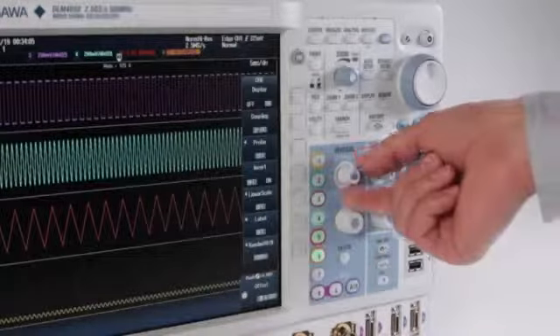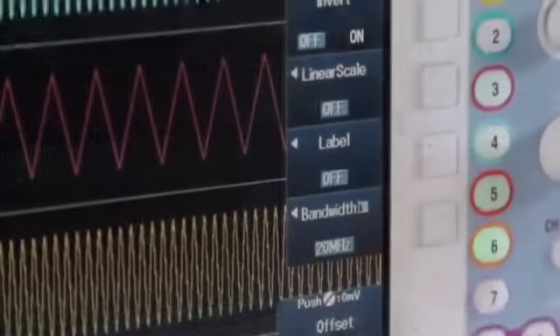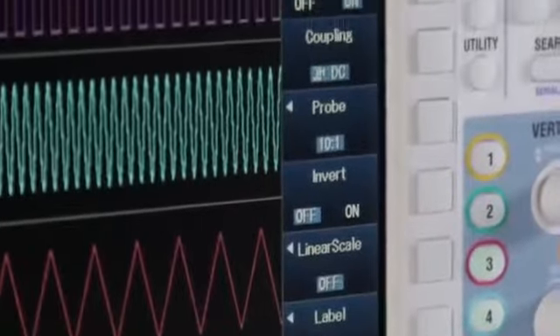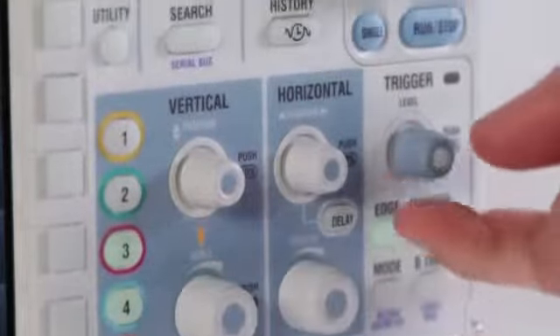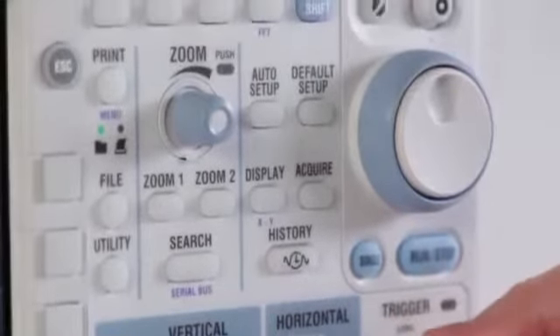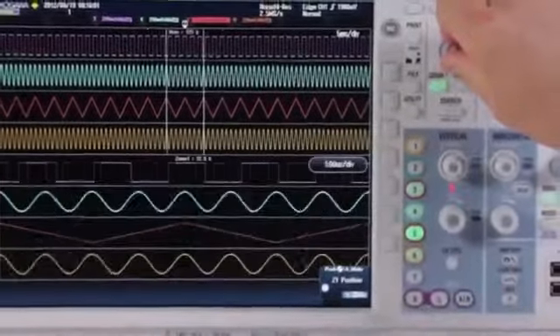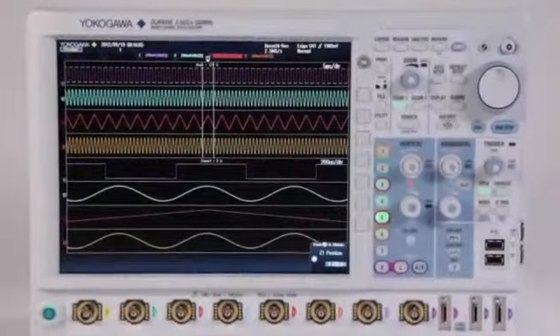The DLM4000 is equipped with today's engineer in mind. The design includes a modern soft menu user interface, as well as dedicated knobs for frequently used adjustments such as trigger level, trigger position, and zoom. A high-contrast 12.1-inch LCD makes your test results easy to see and analyze.